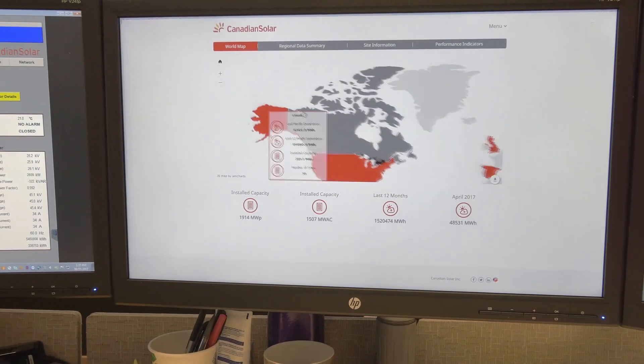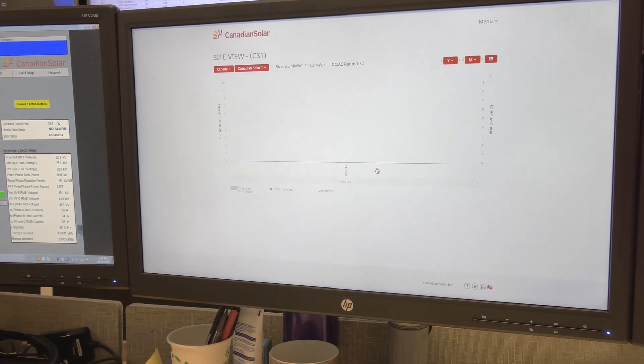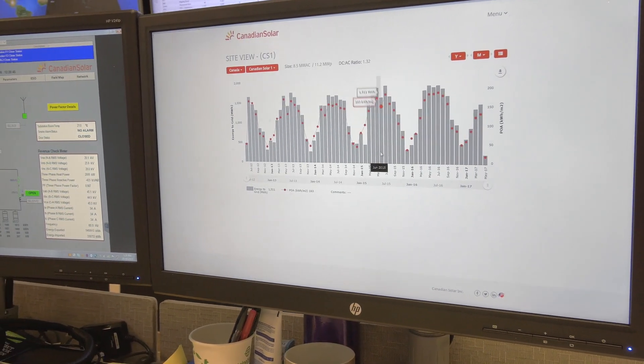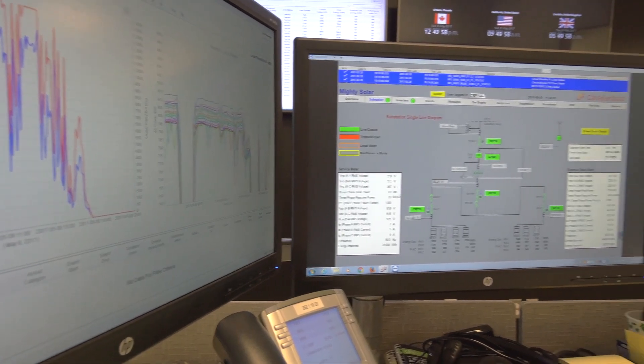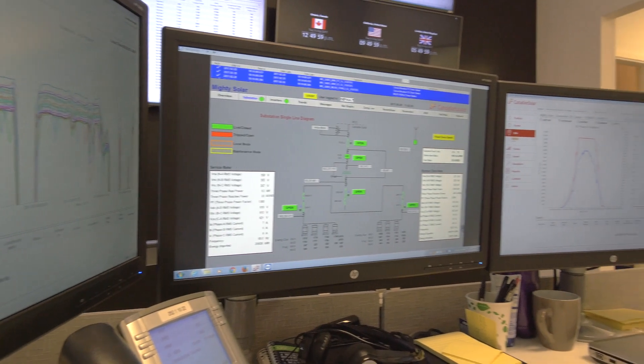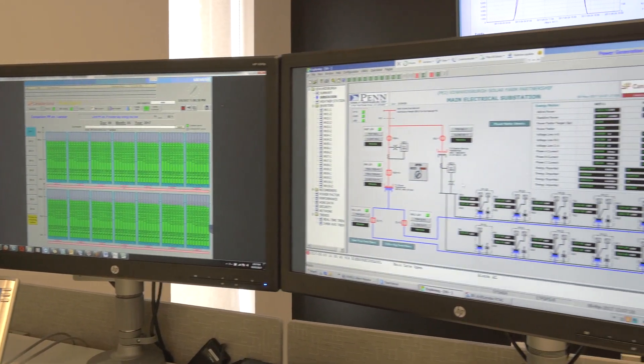Our CSI proprietary monitoring software allows us to provide real-time information about your system to the O&M manager and asset managers. With CSI, you have access to the same monitoring platform and information as we do, so you always know how your systems are performing.